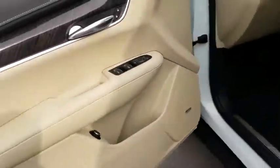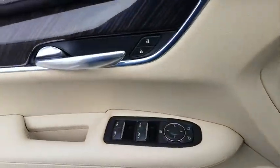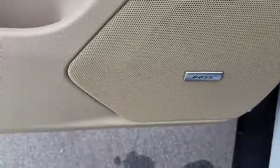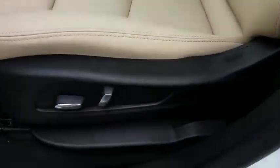All-wheel drive, power passenger seat, remote engine start, backup camera, traction control, keyless entry, leather-wrapped steering wheel, power steering, adjustable steering wheel, four-wheel disc brakes.